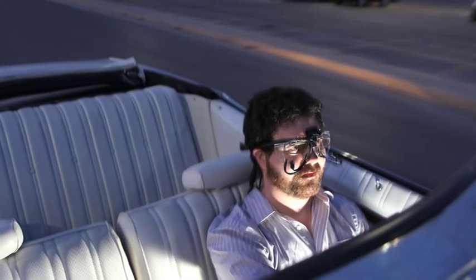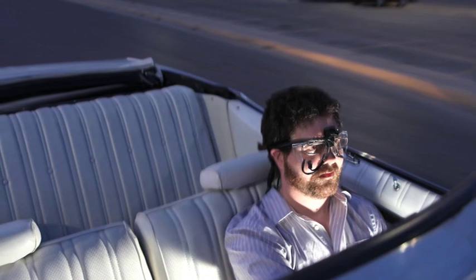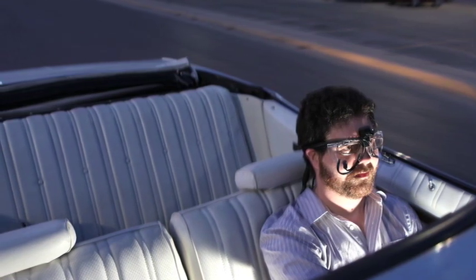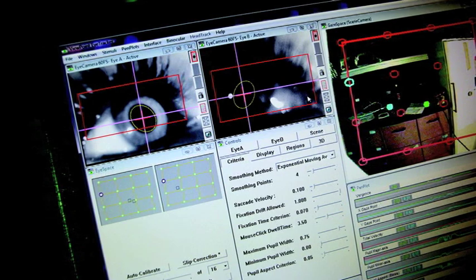Psychology is incredibly broad because it's the science of behavior. Which means everything from how the neurons in your body work right through to why we fall in love are topics that are covered.